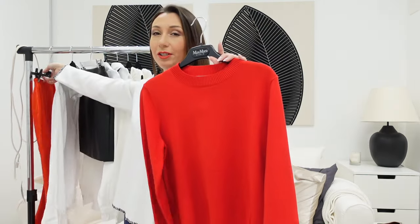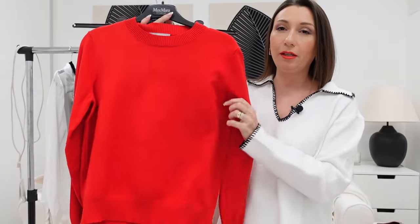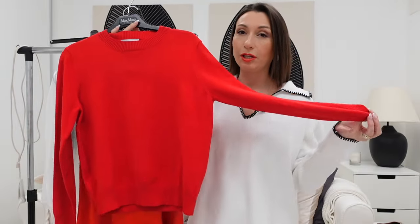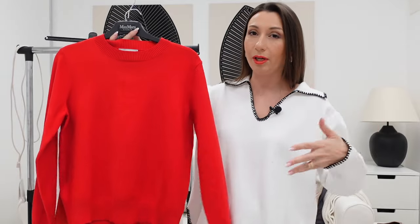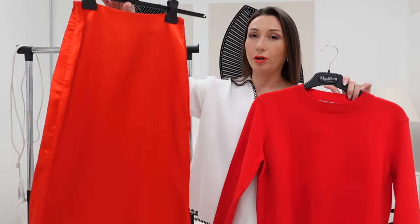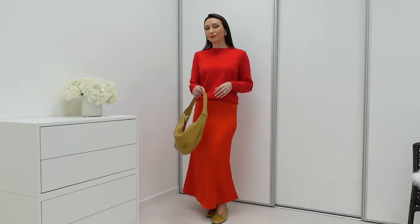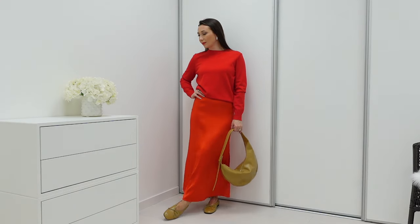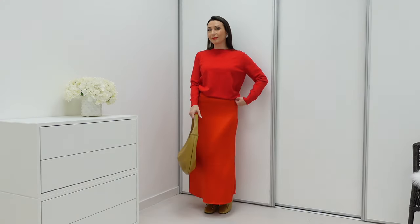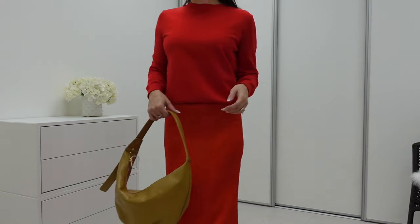We'll start with a trendy color outfit — it's a red jumper with long sleeves, very classical, not very oversized and not tight, so you can wear it both under blazers and on its own. Paired with a beautiful midi skirt — for me it's almost a maxi. They are the same color so they make a perfect set. The skirt is stretched on the back side so it's easy to fit.